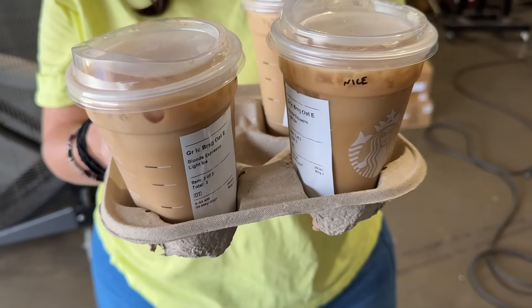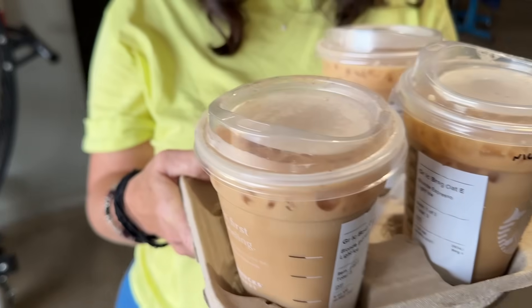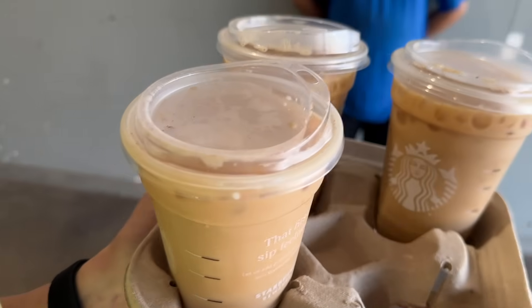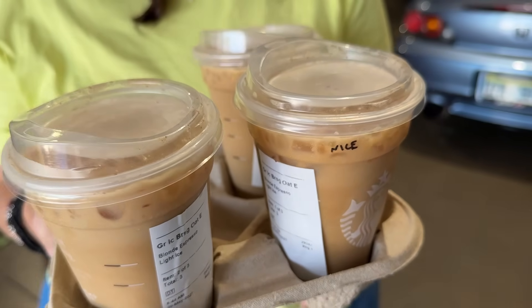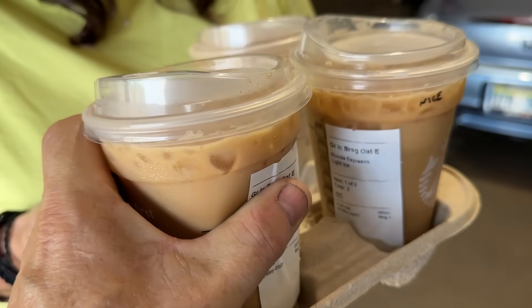That one says 'nice,' did you write that? No I did not. Does any of the other ones have the same thing? Do they all say 'nice'? Yeah, we ordered three of the same things, they're not going to give you different slogans, so they all say 'nice.' So we're three nice people. Sweet, I'll let you have the nice one.